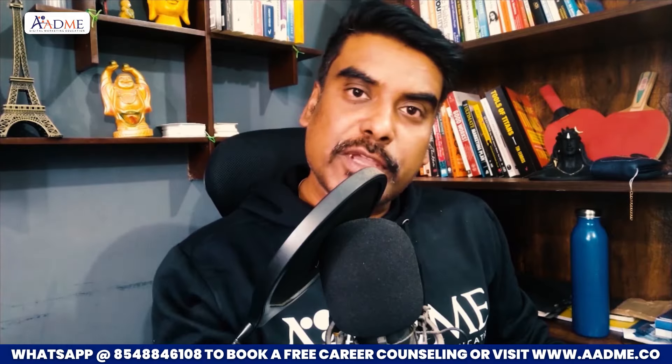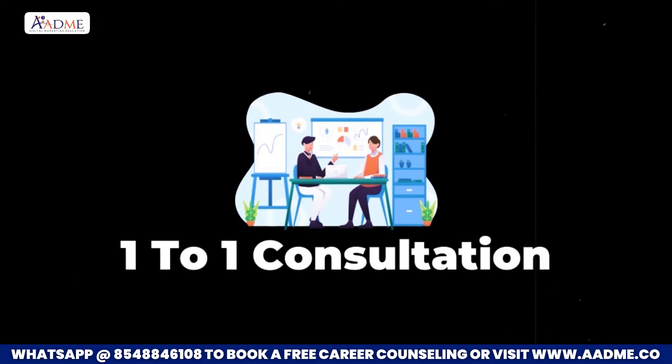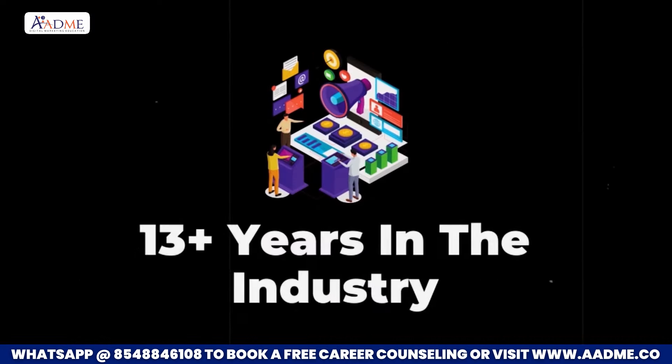First two projects will also be getting from our end. Number four — the most important part: unlimited doubt clearing. Whether you're at home, at the office, planning a project, in a client meeting, or building a campaign strategy — whatever your doubt is, you can get on a call with our team and get advice and consulting. We are just one call away. Lifetime support will be with you. One-to-one consulting directly with me — if you have a startup idea, want to execute something, or have any personal or business-related challenge, you can directly book a one-to-one appointment with me. We are a 13-year experience team — we are not new in the market.